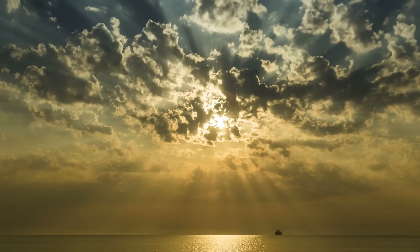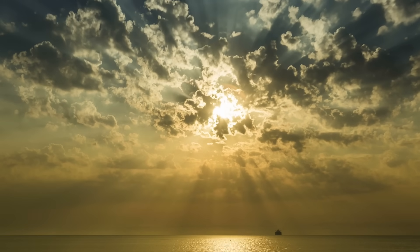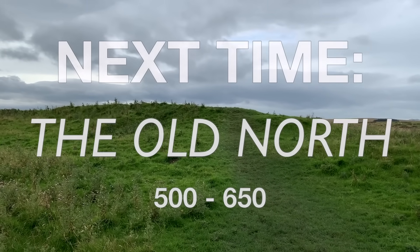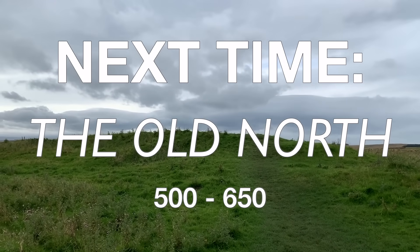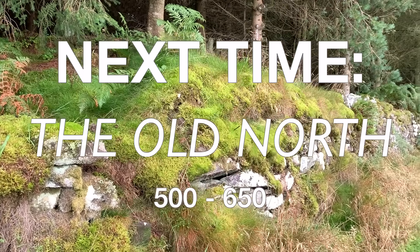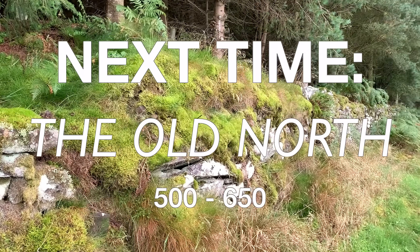But of course, the Old North wouldn't go down without a fight. You've been watching History Time. Don't forget to like and subscribe, and I'll see you on the next one.